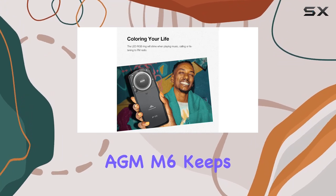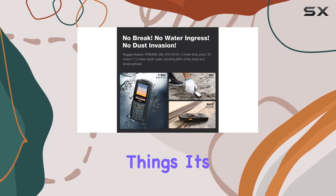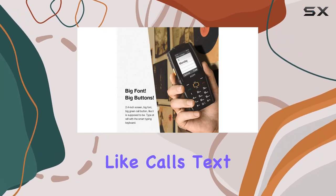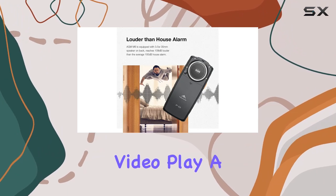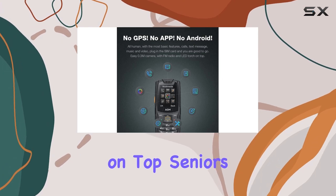The AGM-M6 keeps it basic, with no GPS, apps, or Android complicating things. It's a breeze to use, featuring essential functions like calls, text messages, music, video playback, a 0.3MP camera, FM radio, and an LED torch on top.